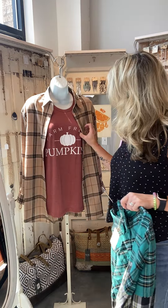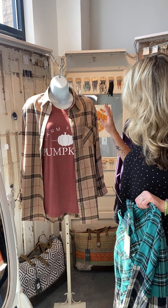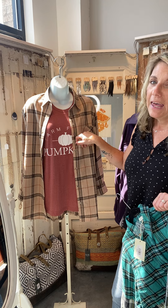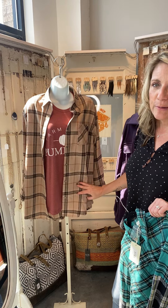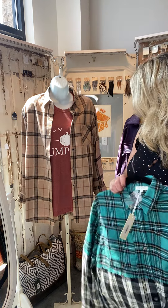I do have an example right here. This flannel is very pretty for fall — it's like browns and oranges and some black. We paired it with a cute little t-shirt that says 'Farm Fresh Pumpkins.' Doesn't that just scream fall? Just grab you a pumpkin latte or pumpkin spice and you're good to go.